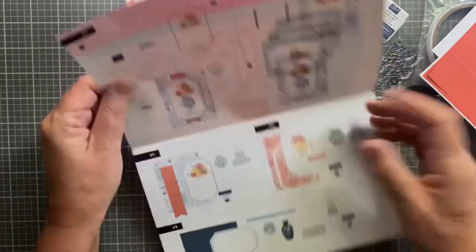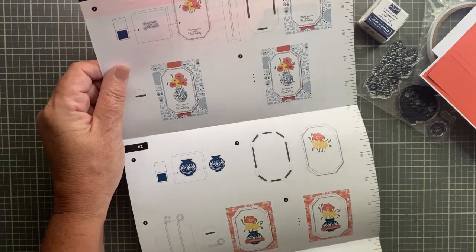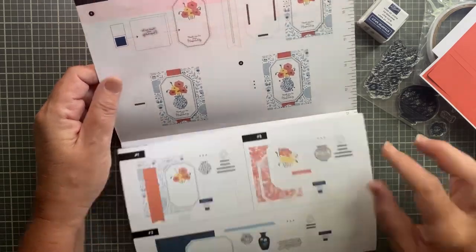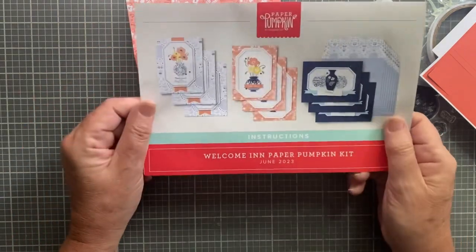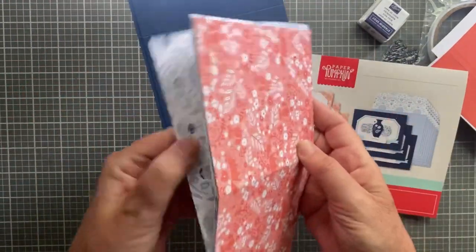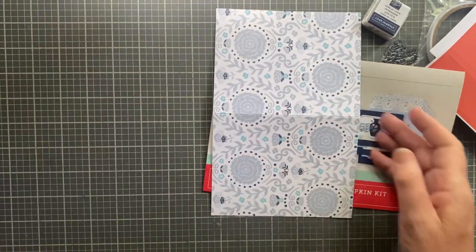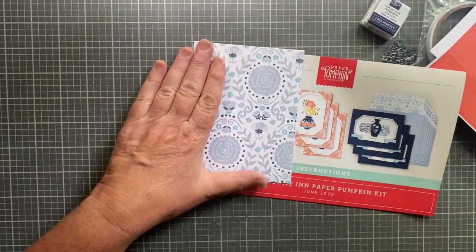Now I just need to pick which card I want to make. I like all three of them, but I think I'll just do this first one without really looking at what's involved. This one's pretty - I'll just do this one.